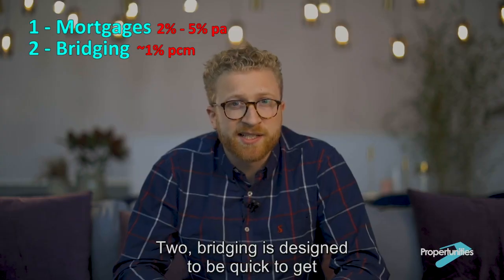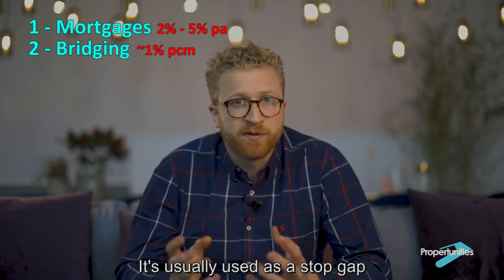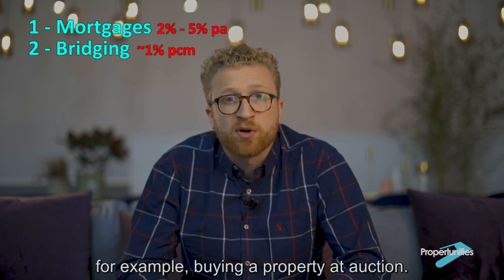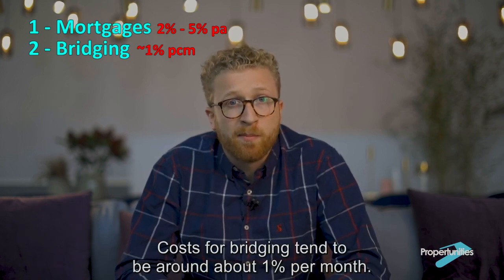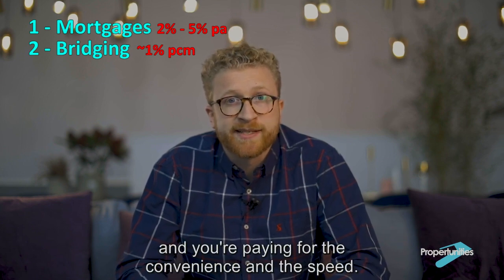Two, bridging is designed to be quick to get and for the shorter term. It's usually used as a stopgap before getting longer term and cheaper finance. For example, buying a property at auction. Costs for bridging tend to be around about 1% per month, so rather expensive — you're paying for the convenience and the speed.